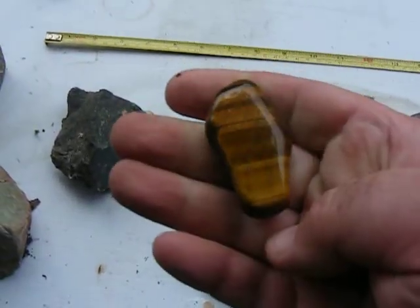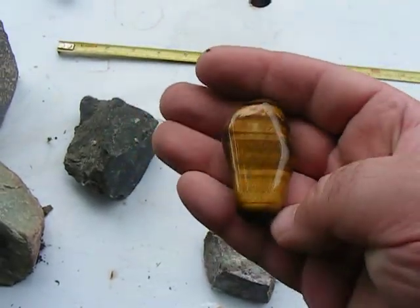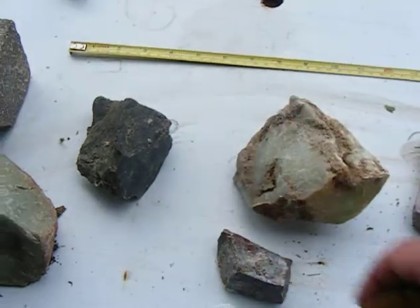There's some more tiger eye that's been tumbled. I don't know where this one came from — this was given to me. Most of the tiger eye I get is from Africa.